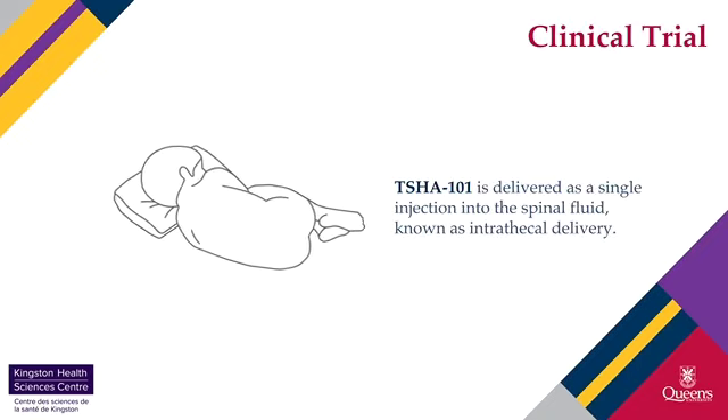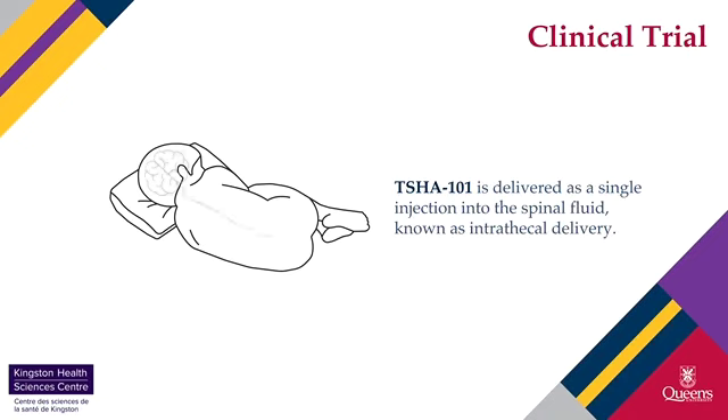TSHA-101 is delivered as a single injection into the spinal fluid, known as intrathecal delivery. This is possible because the AAV9 vector can cross the blood-brain barrier, carrying both copies of genes in equal amounts.